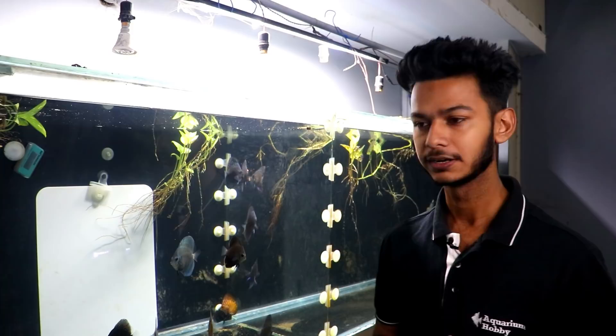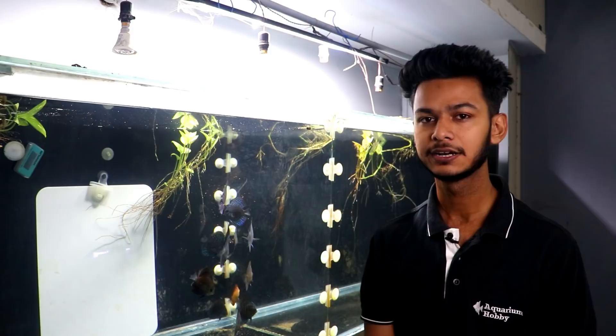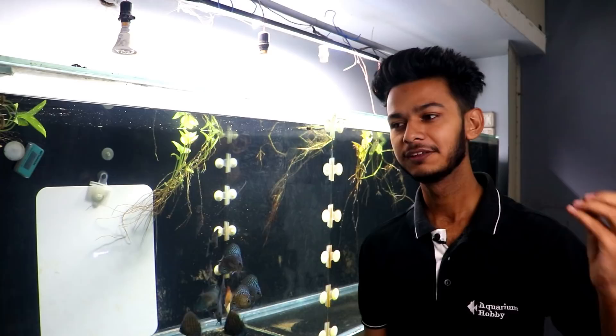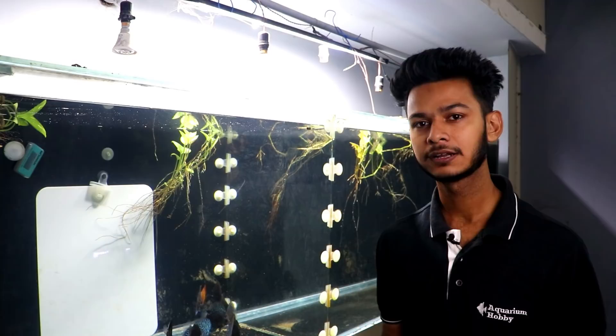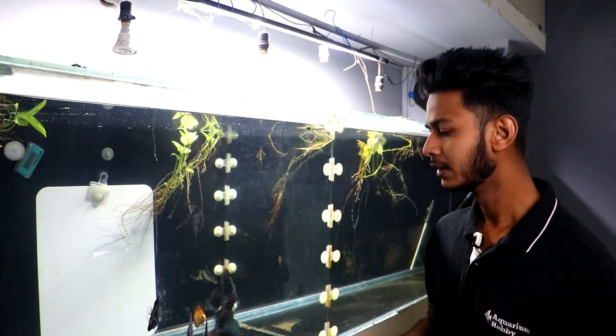Now let's talk about water changes. I live in Lucknow, and the water here is hard - around 500 to 600 TDS. Different regions vary; some areas have as low as 50 TDS. I was changing water at 500 TDS. I started mixing RO water, but that wasted a lot of water. In Mumbai, soft water is common and there is a lot of discus breeding there. Here I have hard water, so I slowly adapted my fish to hard water.